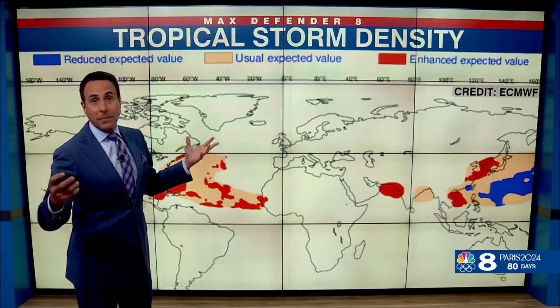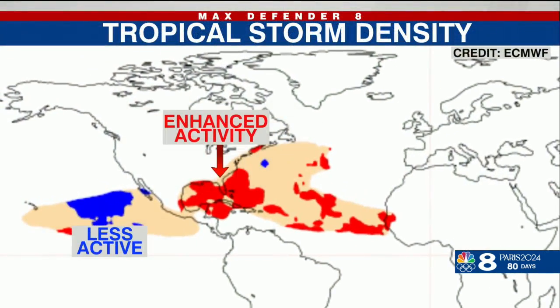And then lastly, tropical storm density — where are we expecting the most amount of tropical systems? This is just the European computer model, which is a good one. But unfortunately, it's forecasting enhanced activity in the Bahamas, Florida, the Gulf of Mexico, and also in the Caribbean.